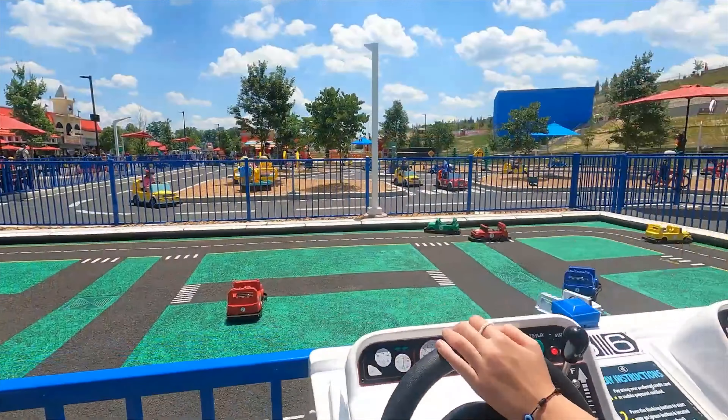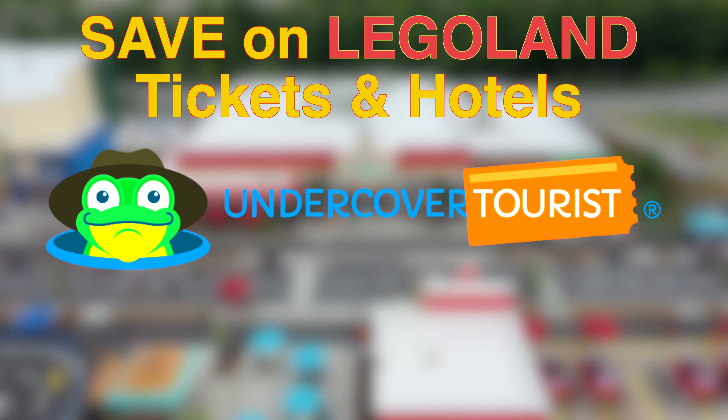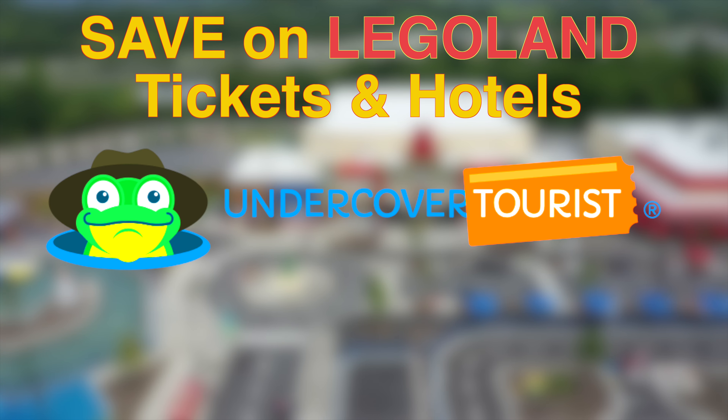As Legoland New York is over an hour away from New York City, you are able to buy a special ticket that includes a return coach journey from Midtown Manhattan to the resort. Check out Undercover Tourist for some great deals on this ticket, as well as regular general admission tickets for Legoland New York. Take a look at my affiliate link below to see how much you can save.